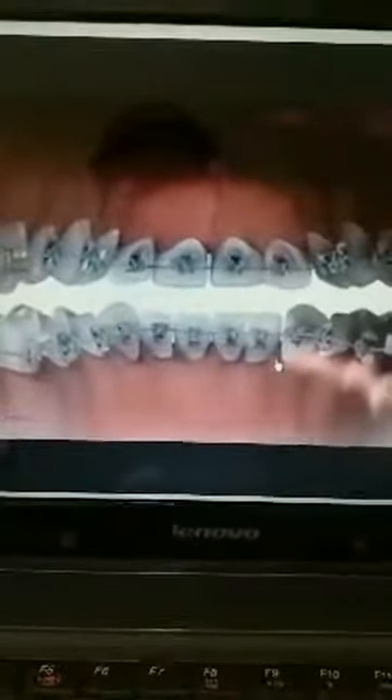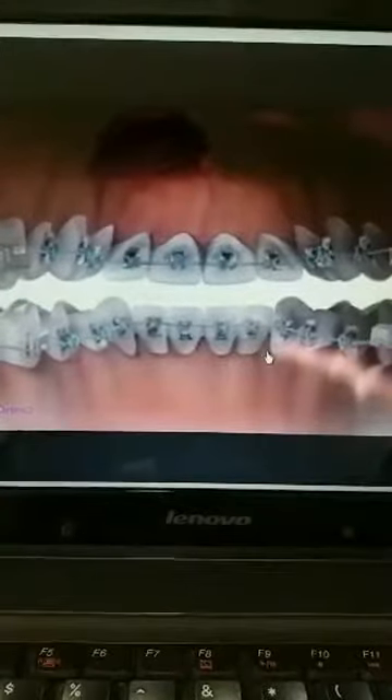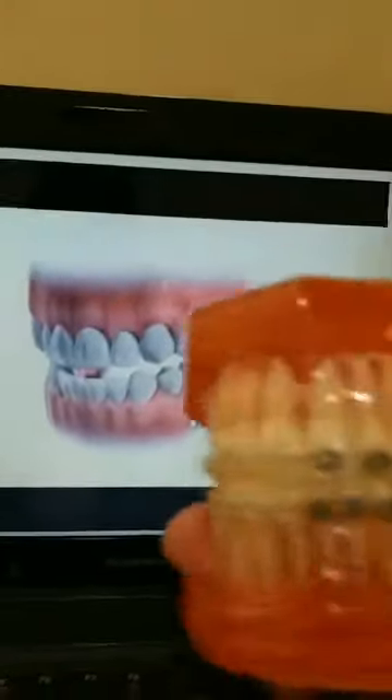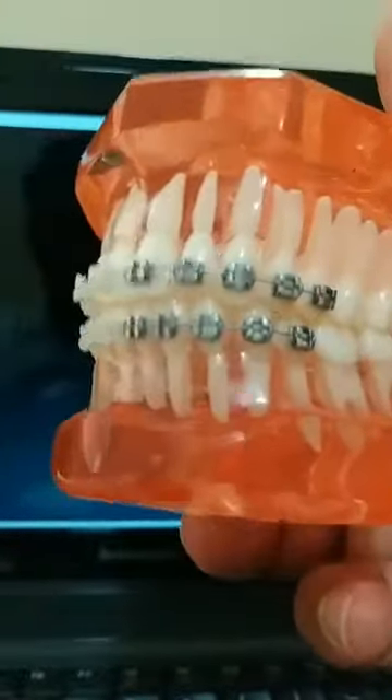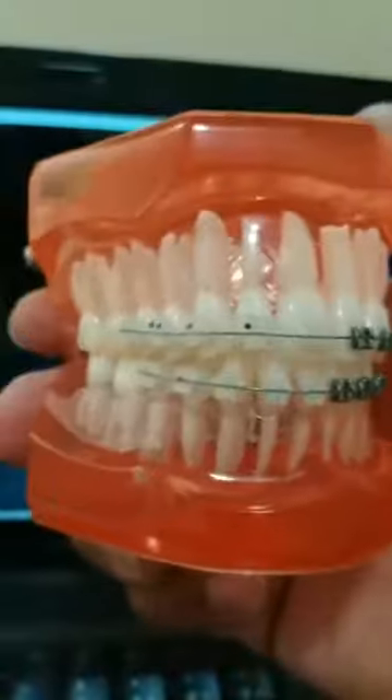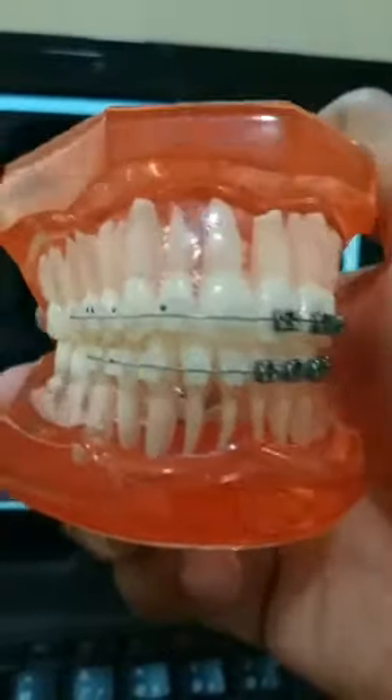In this video, the braces are kept from behind the teeth — totally invisible. This is the latest advancement in orthodontics. They are comfortable, speech is not affected, and the person can speak very nicely. Compared to metallic braces — which are visible — and ceramic braces — where visibility is less but still present — with lingual braces, visibility is totally zero because the braces are from inside.